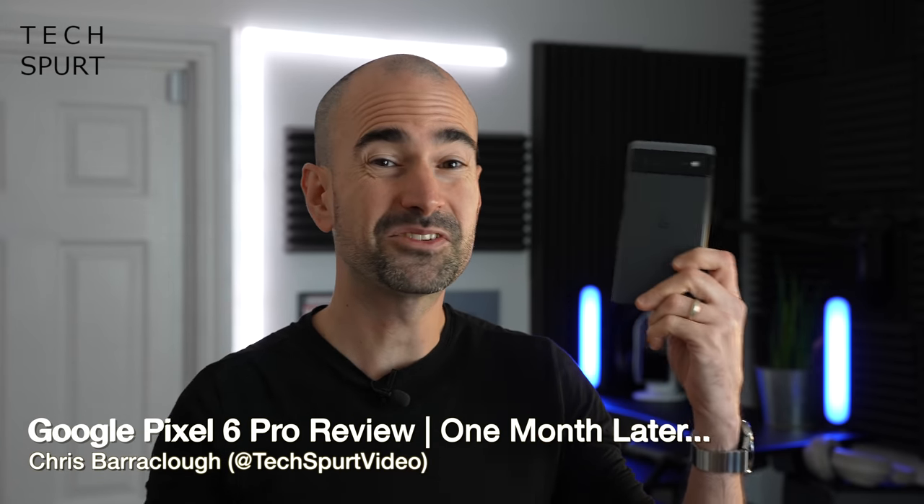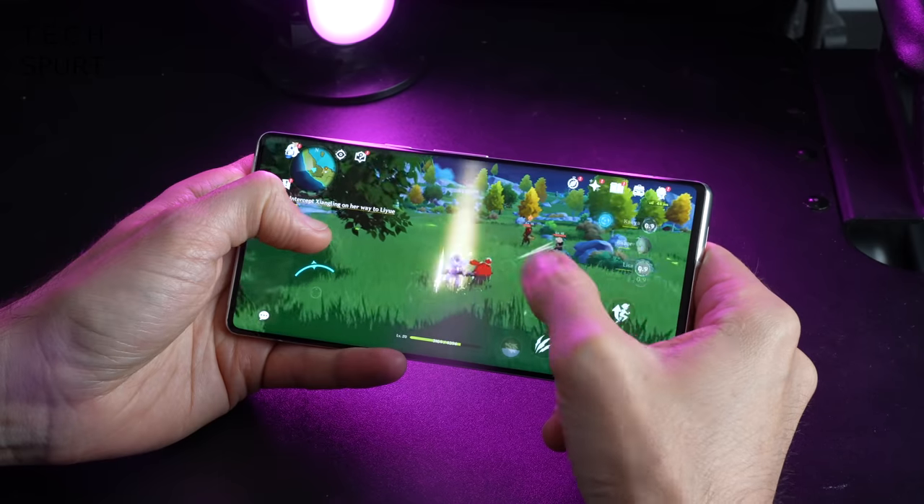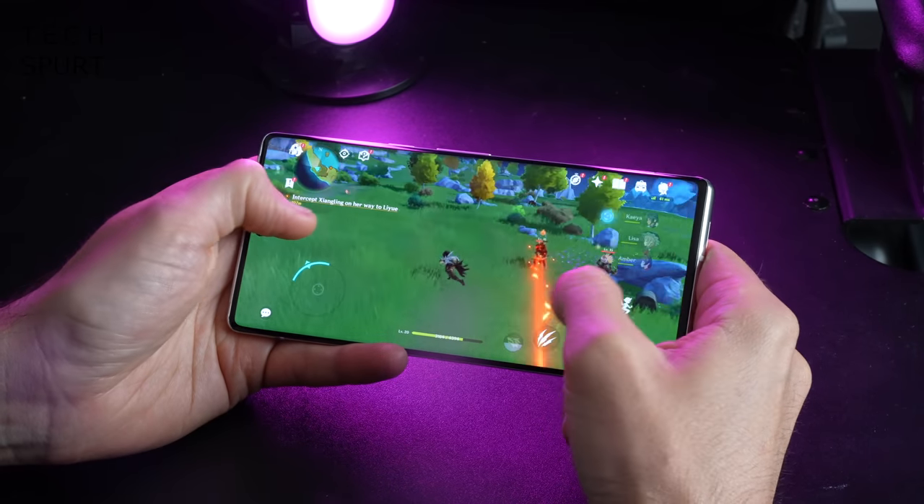If you saw my original review, you'll know I'm a big fan of Google's fresh new Pixel 6 flagship smartphone, which may not be the best smartphone around when it comes to sheer grunt, but it's certainly one of the most satisfying pocket-friendly experiences around. But if you want the ultimate Pixel experience, you will have to stump up a couple hundred quid more for this Pro model.